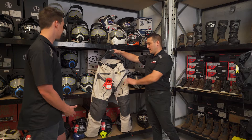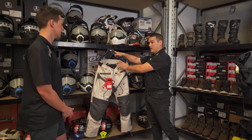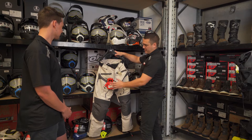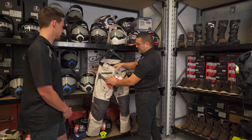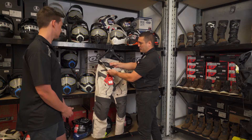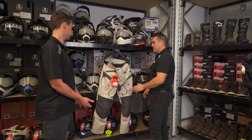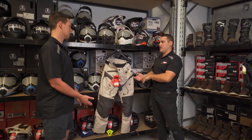Are they waterproof? Correct. Same features that the equivalent jacket has, the pants will have. So they have a nice thick denier canvas outer. They also have the waterproof liner and then the thermal liner. So everything the jacket has, the pant actually has.